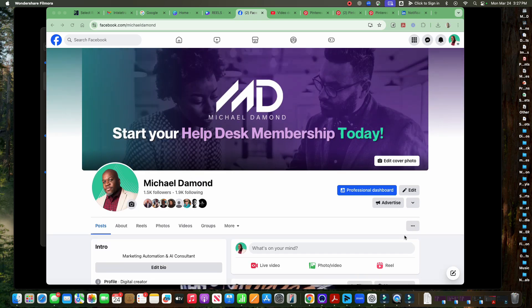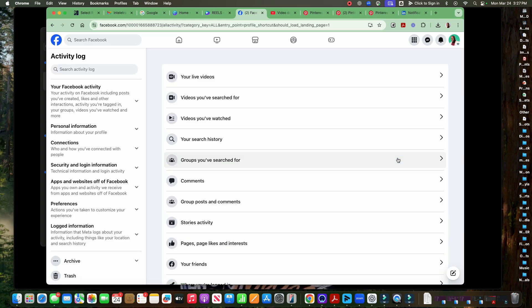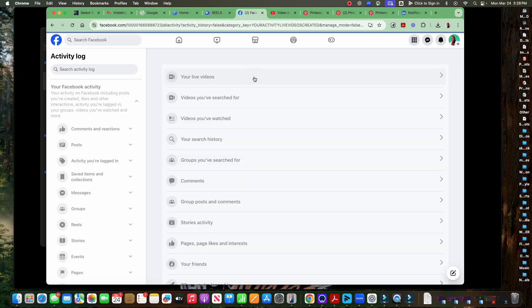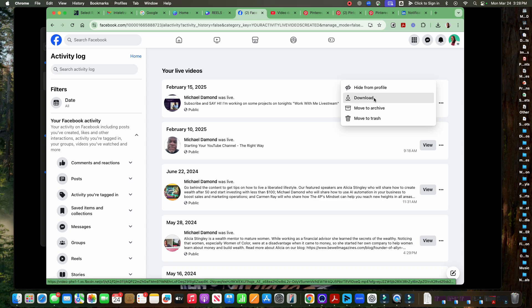Once you're on that profile page, notice on the right-hand corner there are three little dots in this gray box. Once you're there, click on activity log. Activity log shows all your activities — comments, things you liked, all that stuff. Where we want to go is to your live videos. Once you click through to your live videos, you'll see a history of videos that you recorded. They are date-stamped and you can watch them. Click on the three dots next to the video — you can either move it to archive, but if you want to download it and use it on another platform, I recommend you click download.